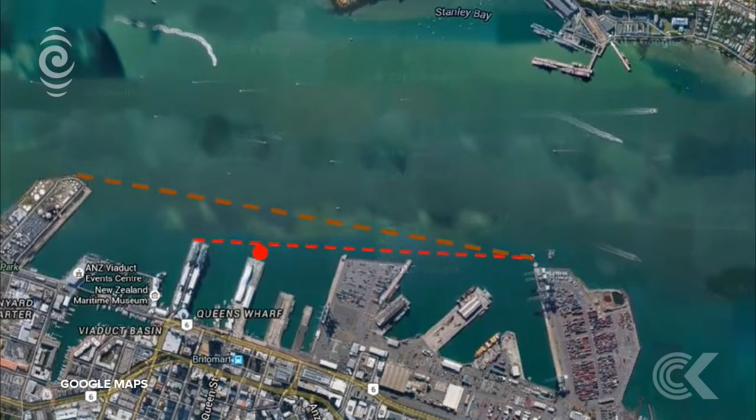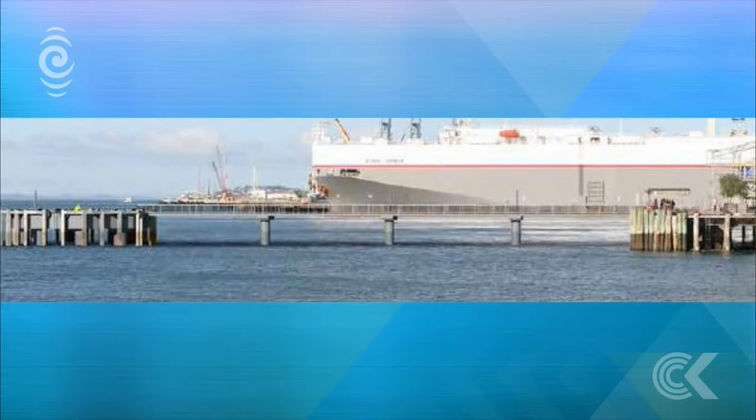Ports of Auckland says the walkway is needed as an escape route for staff tying up the ships. Stop Stealing Our Harbour spokesman Shane Villatich says spending up to $12 million for four cruise ship visits doesn't seem feasible. He says nearby Bledisloe Wharf should be used until a more permanent solution is found, and calls for a comprehensive cost-benefit analysis weighing up the benefits against the $10 to $12 million of ratepayer money proposed to put a dolphin into the harbour.